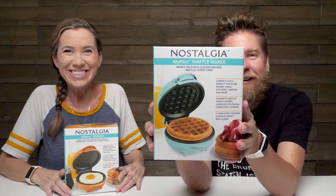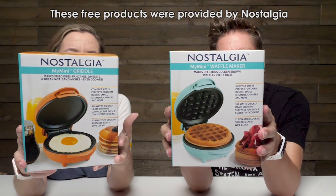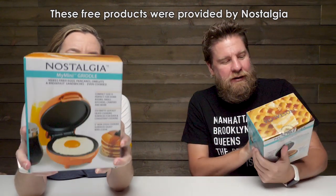Hey guys, it's Mike and Holly. We've got something really cool here. We need to thank Nostalgia for sending these free products to us. Thank you guys. So I have my mini waffle maker and I have my mini griddle.